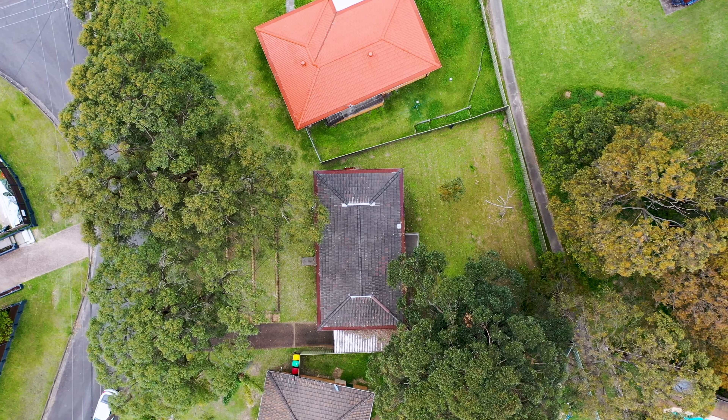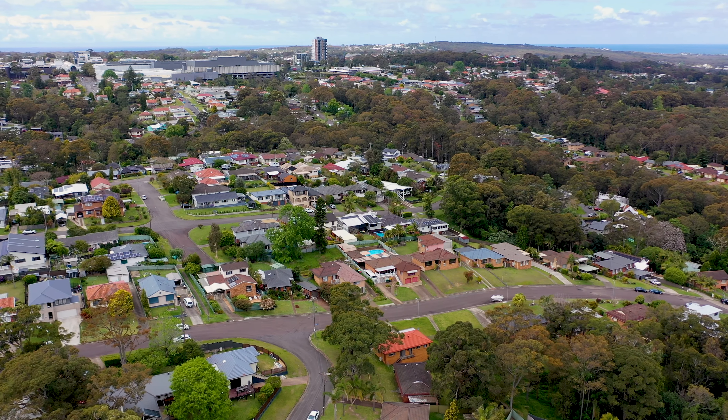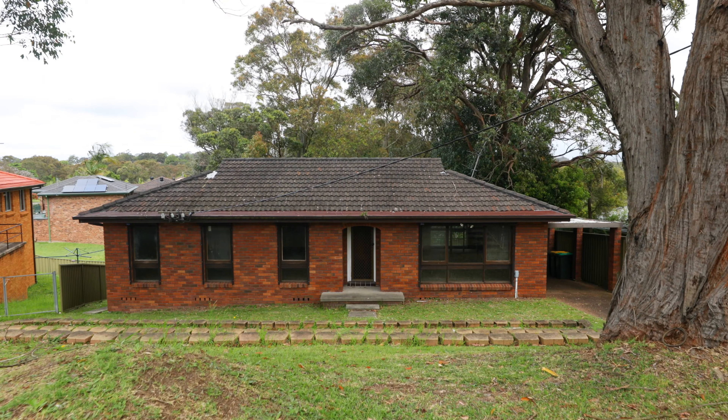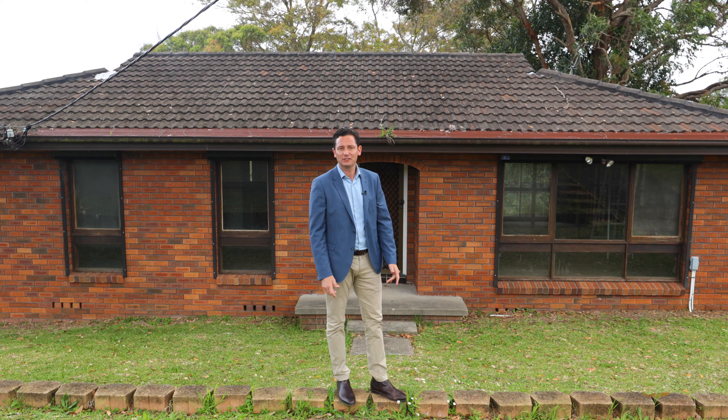Set on a 676 square meter block and perfectly located for lifestyle living in the heart of Charlestown, this renovator's dream offers an investment opportunity that doesn't come along often. Hi, I'm Garren Michalitzes and I'd like to welcome you to 35 Macdonald Crescent, Charlestown.